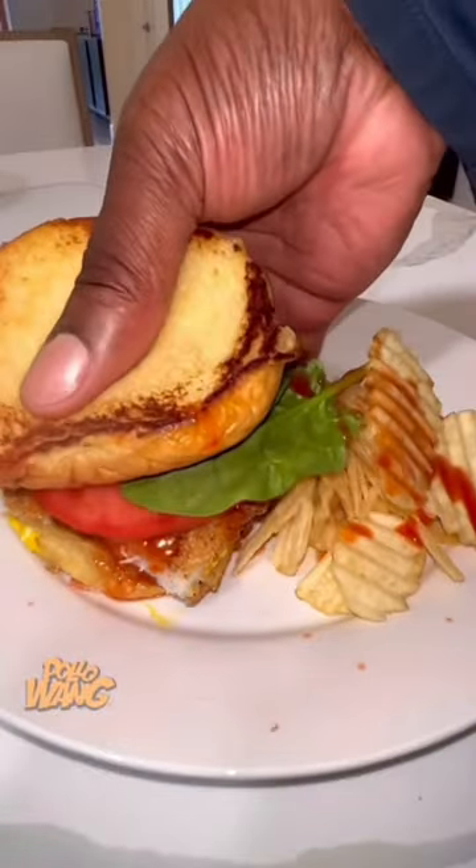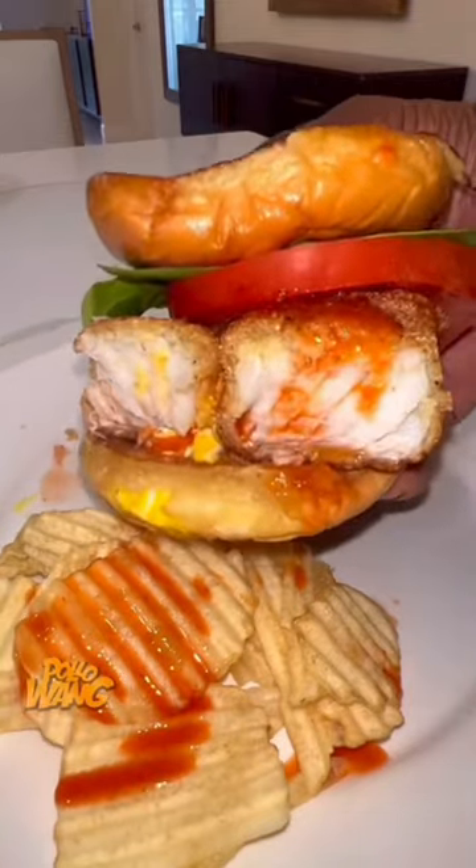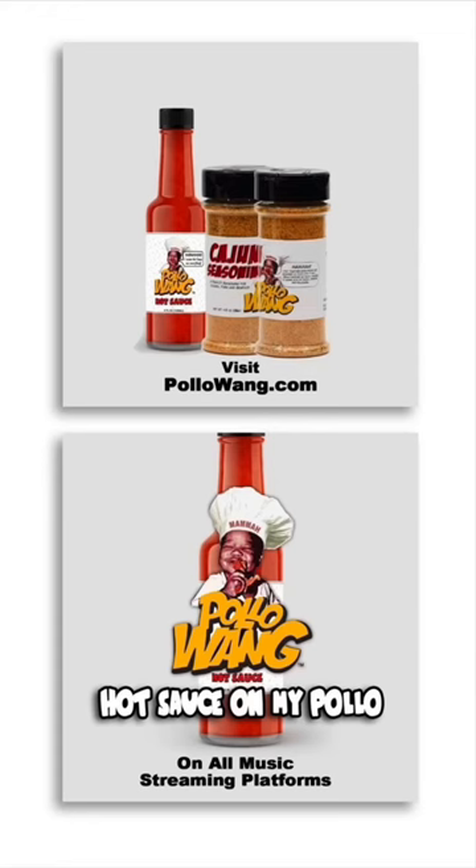And I said, man, this is a pretty good breadcrumb battered fried haddock fish sandwich. Hot sauce on my pollo.